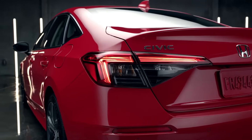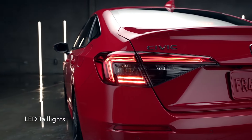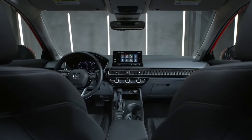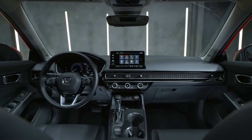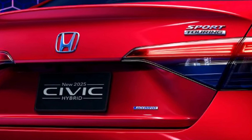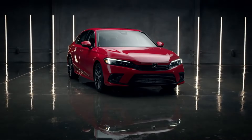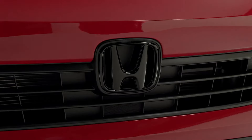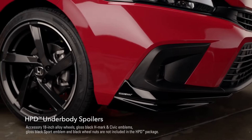The Sport Touring Edition, currently exclusive to the hatchback in North America, features a 1.5-liter turbo engine and comes with either a 6-speed manual or CVT. Sporting the familiar hybrid logo seen on the Accord and CR-V, the Sport Touring trim, equipped with parking sensors, stands as the highest grade for the Civic, excluding the performance-oriented Type R.